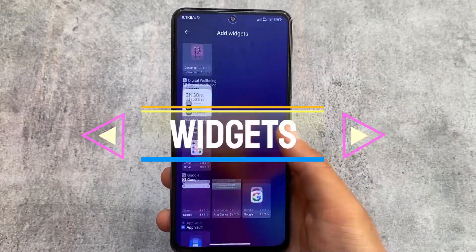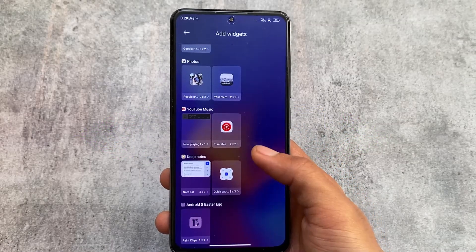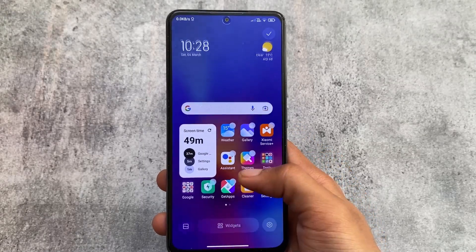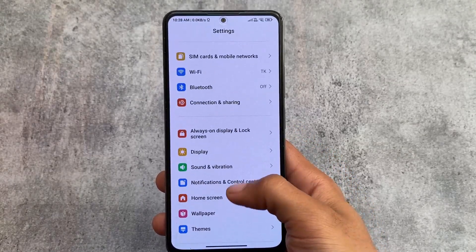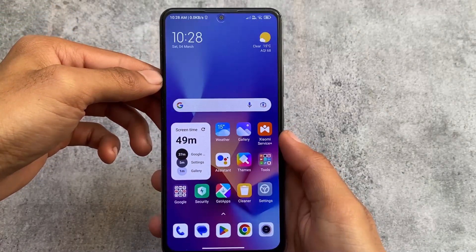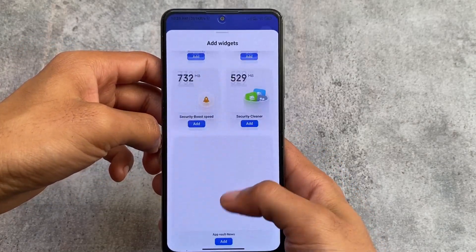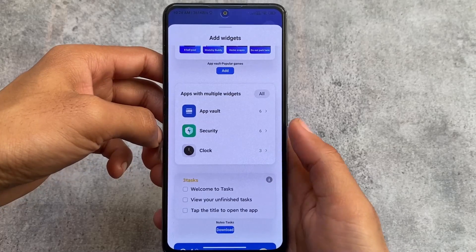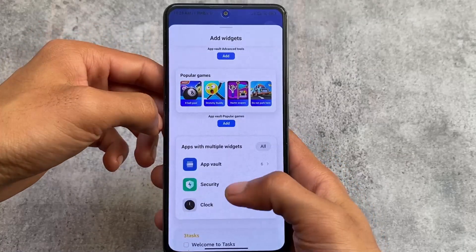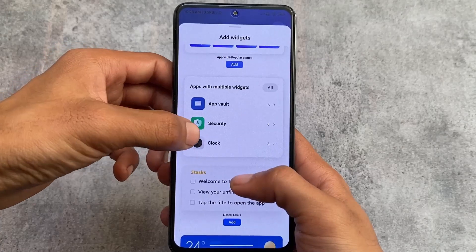Also, whenever you update for the first time you'll notice there's no new widgets option visible, but you can enable it very easily. On the home screen, the minus-one screen is Google Discover by default for me. I've just enabled the App Vault option and now the new widgets are here — you don't need to install any separate app for that.